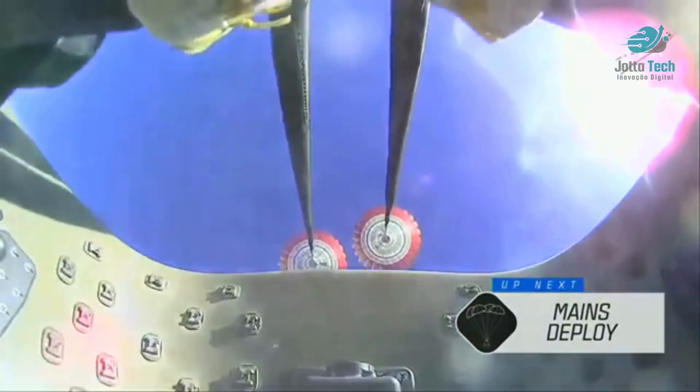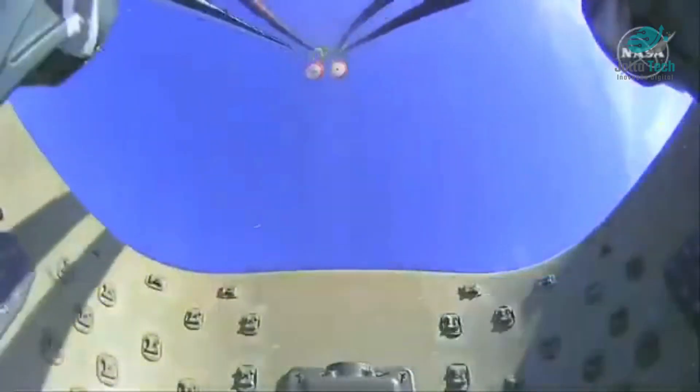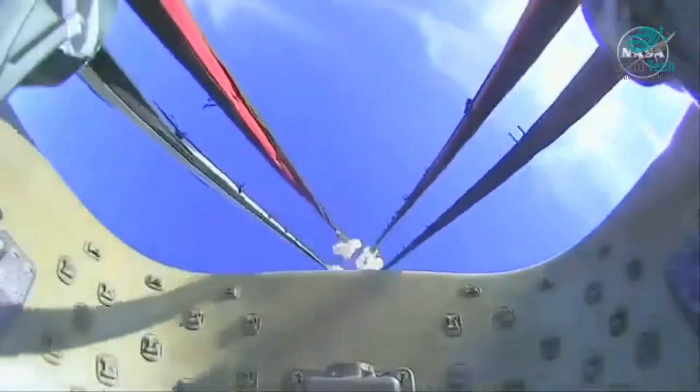As we mentioned, Freedom will be traveling 16 miles per hour when it splashes down off the coast of Tallahassee, Florida, here at 2:57 p.m. Pacific time this afternoon. And there we go — we have visual on four healthy mains.